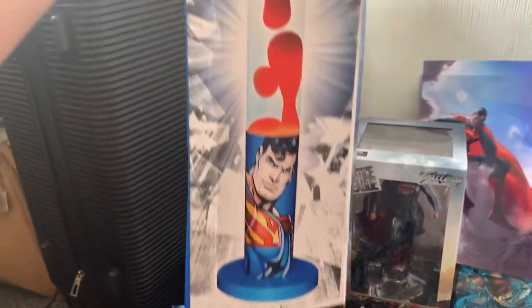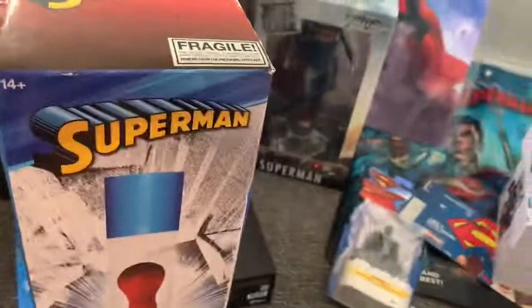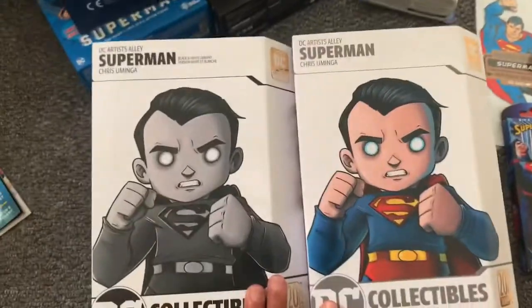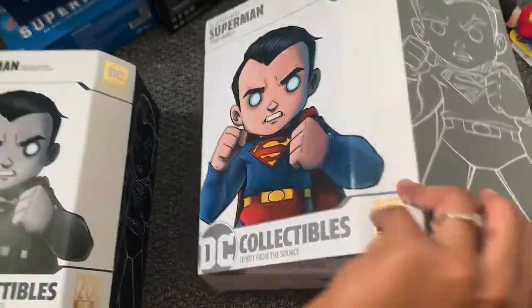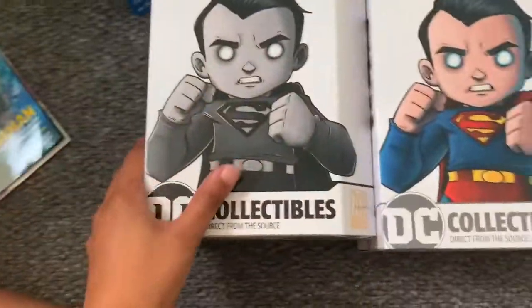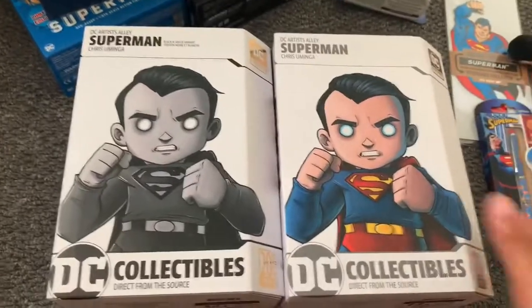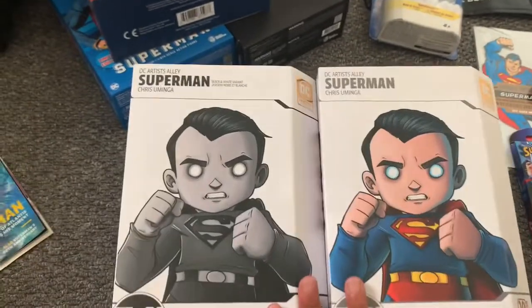I also have this Superman lava lamp which has never been used, although the box is a little bit damaged. Then there are the DC Artist Alley Superman figures, designed by Chris Uminga — I really like these, the artwork is really cool. There are three Superman ones available; I still need to get the zombie-colored version. These are definitely going on display when my room is up and running because they're awesome.